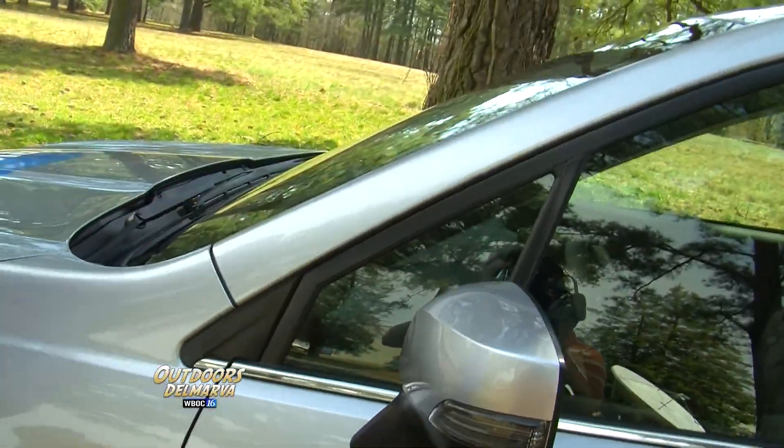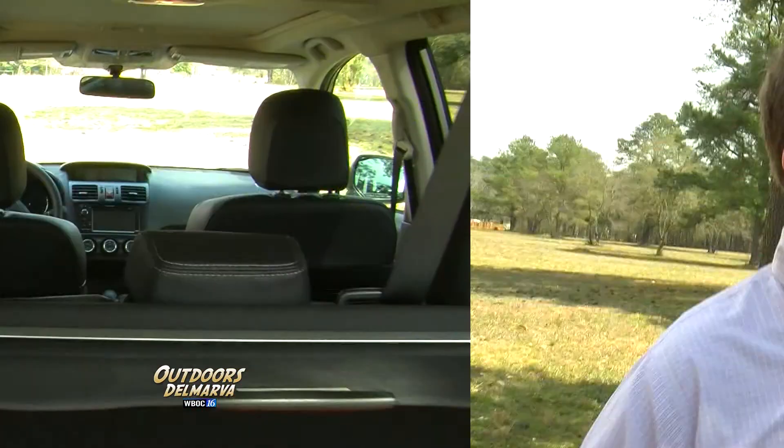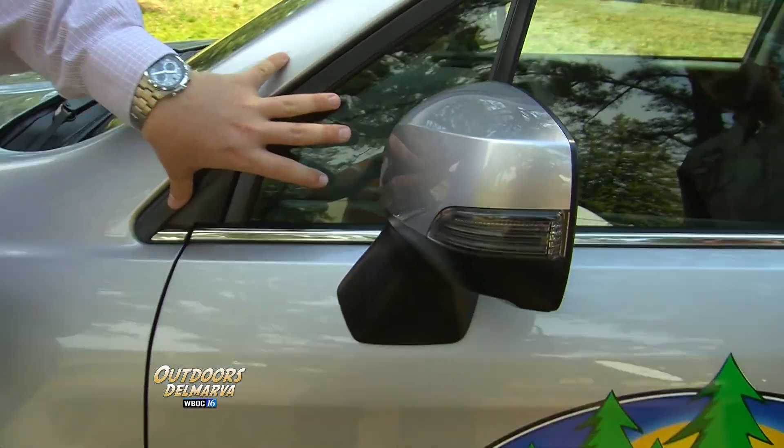They also made a couple of different design changes. You may notice this front pillar here is pushed out five inches — it really opens up a lot of interior room. They also moved this mirror down onto the door, which really opened up this panel of glass coming forward and increased the driver's visibility out of the car.